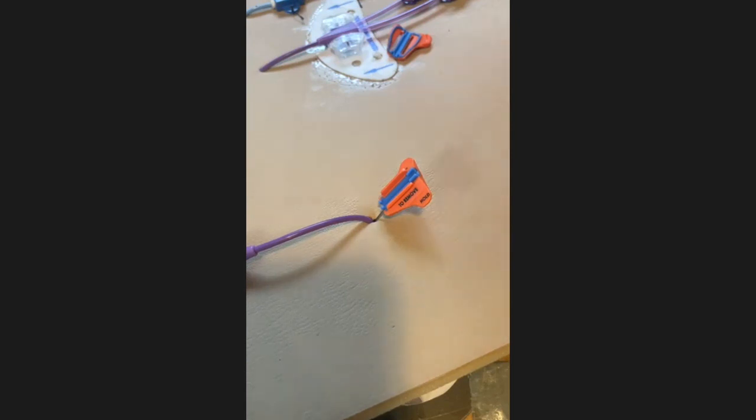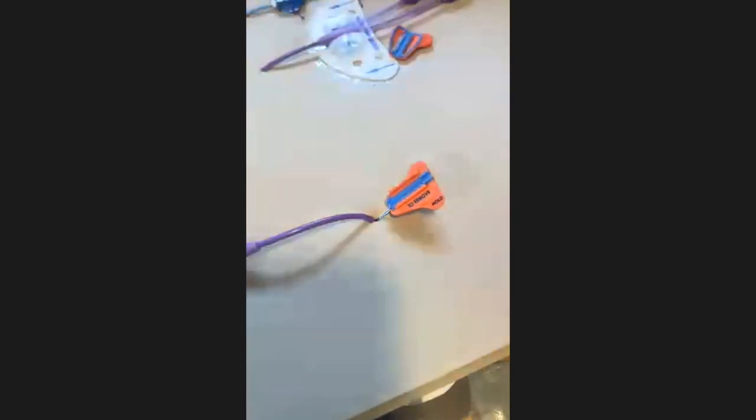If you use this device often and do routine dressing changes and removals, the fold method is the preferred way — it's quick, easy, and fast for you and the patient. There should really never be more than a pinch — maybe like a staple going in — but it should never be what we would call pain.